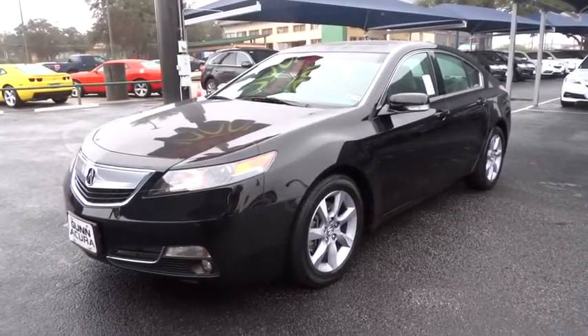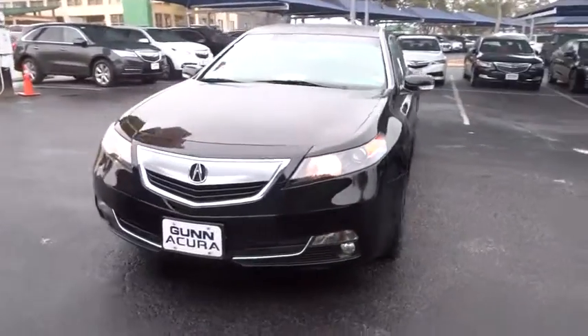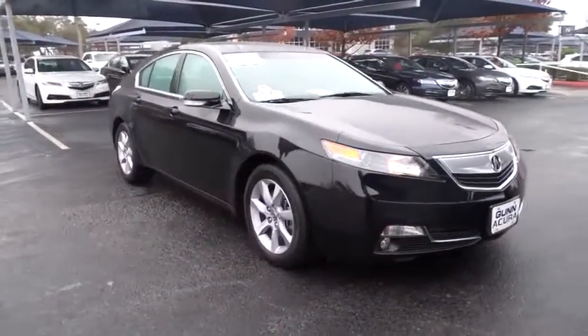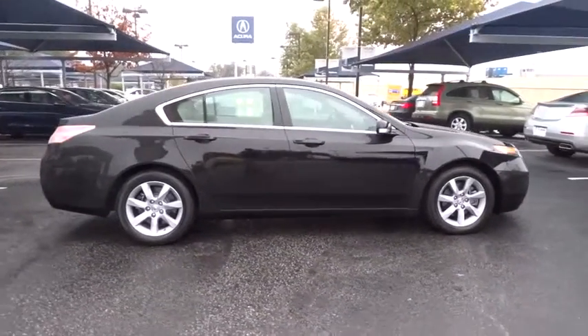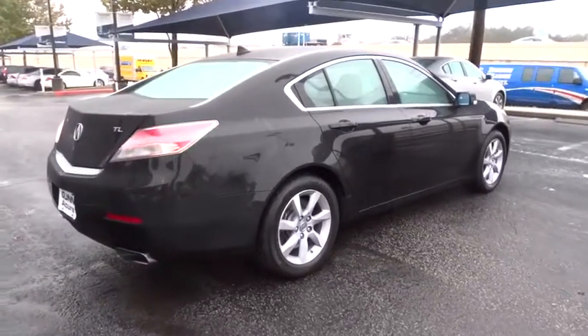The 2013 Acura TL is a strong choice for people looking for a mid-size luxury vehicle. Offering a typically spacious Acura interior, this car is loaded with high-tech features, receives top scores in crash tests, and is priced below $30,000. This vehicle has less than 15,000 miles. Here are some of this vehicle's great options.